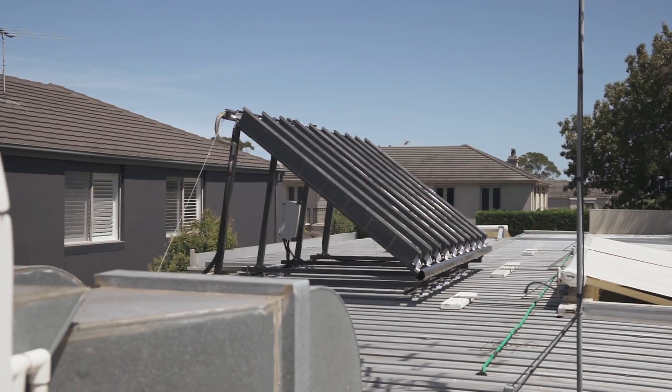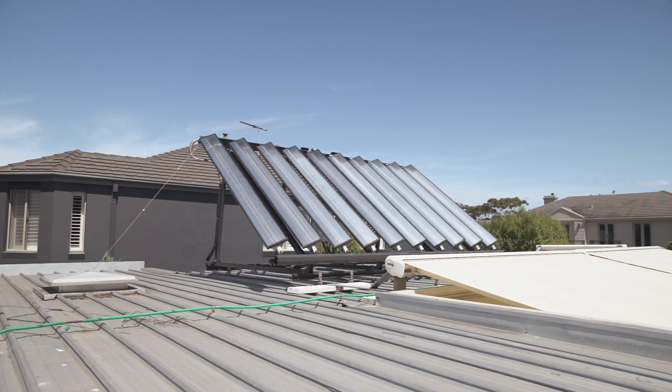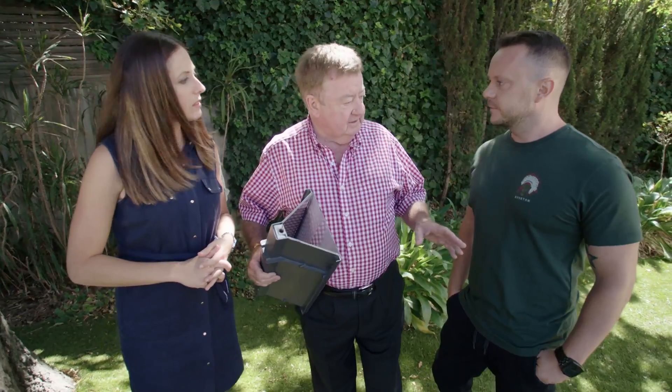What I noticed most about being on the roof, other than that the gutters need cleaning, was the actual spread of panels. I was expecting the whole rooftop to be taken over, but there's literally a handful of panels. The reason for that is it's a highly efficient system — it takes about a third of the roof space required for the same output with PV panels. That's amazing.